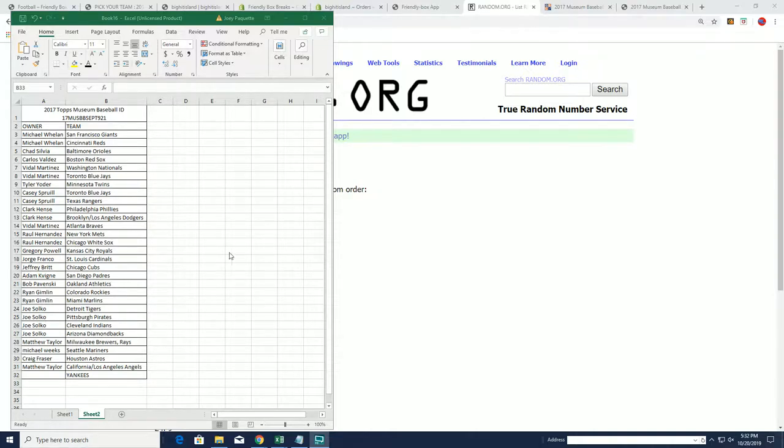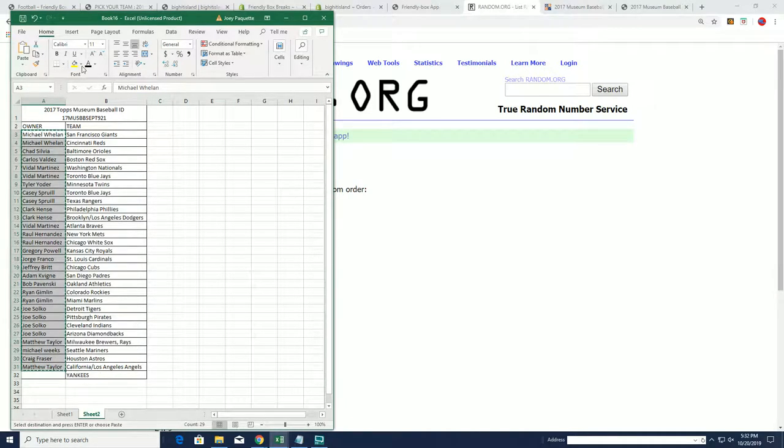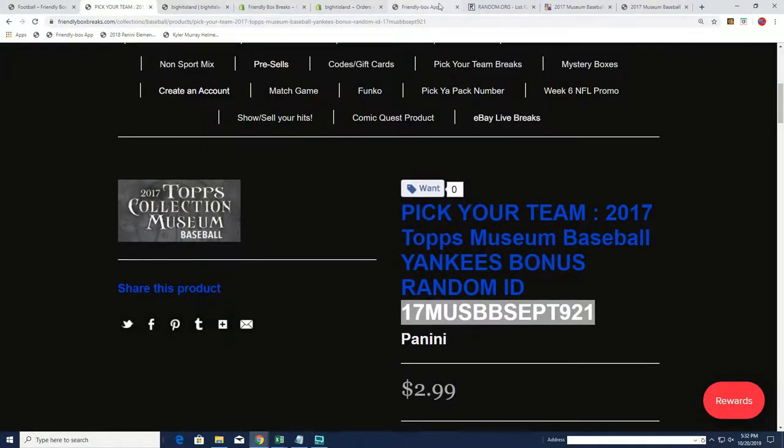Alright guys, Topps Museum Collection number 921 is a picker team format with the Yankees as a bonus. Yankees bonus team there, as you see, 921.